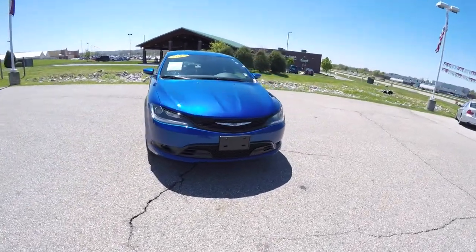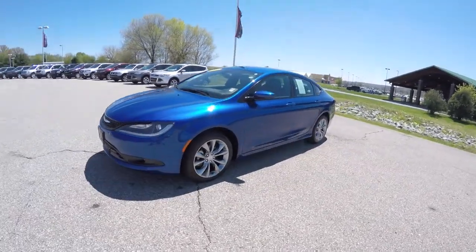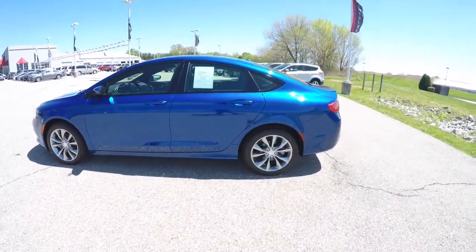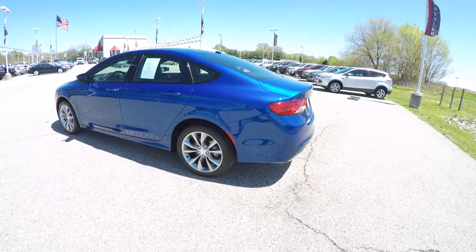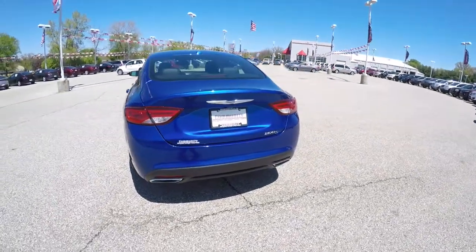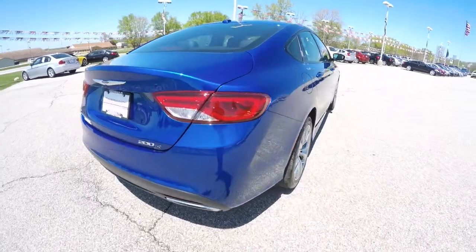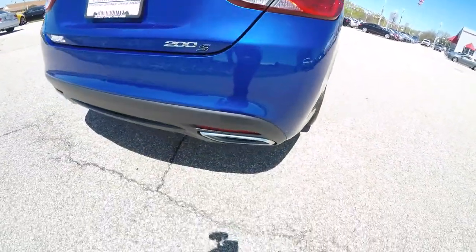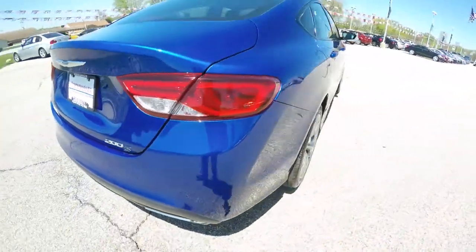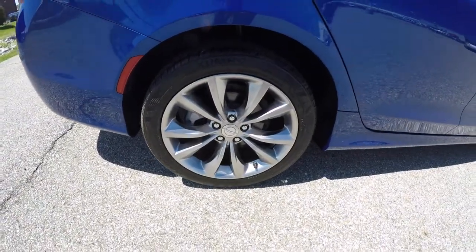Hello everyone, today we're going to take a quick walk-around look at this very nice 2015 Chrysler 200S. This 200 is in Vivid Blue Pearl Coat, has the black and Ambassador Blue leather and cloth sport mesh interior. It is front-wheel drive, powered by a 2.4-liter Multi-Air four-cylinder engine with a 9-speed 948TE automatic. It does have LED rear tail lamps, Keyless Enter and Go, dual exhaust, a Parkview backup camera, remote start, and 18-inch satin carbon aluminum wheels.